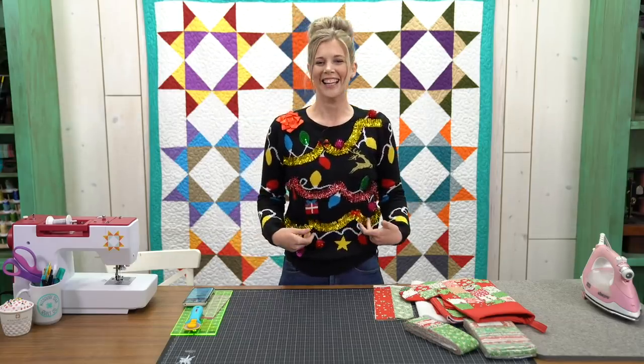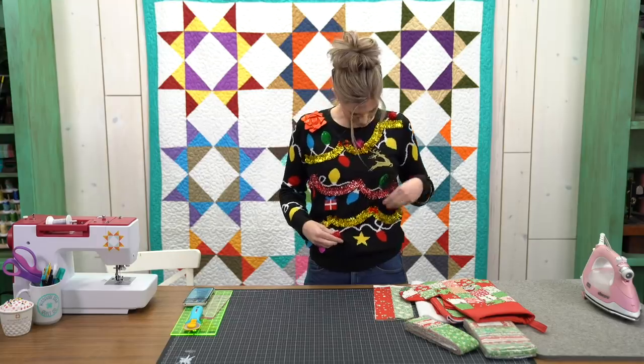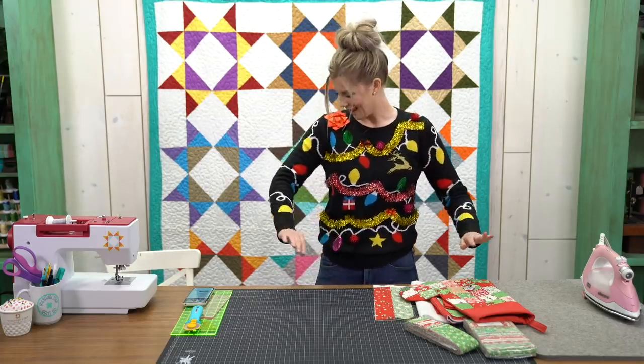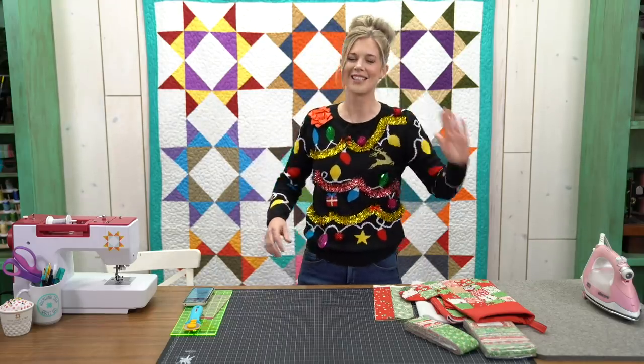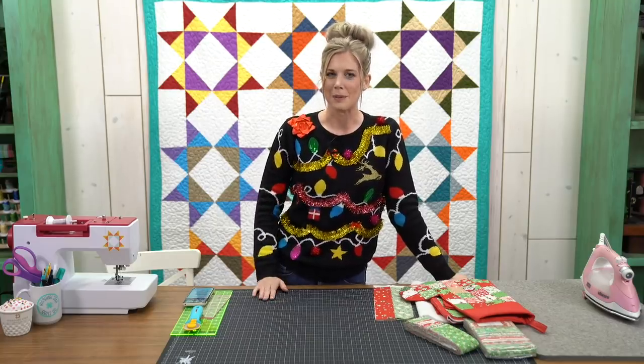Jake is here and will be taking your questions throughout today's project. I hope you had a fabulous Thanksgiving. We are recovering from a rare November blizzard here in Hamilton. You guys need to notice this beautiful sweater — it's tinsel, little puff balls, a jingle bell, and sequins. It's got it all. I hope you guys enjoy a good Christmas sweater.